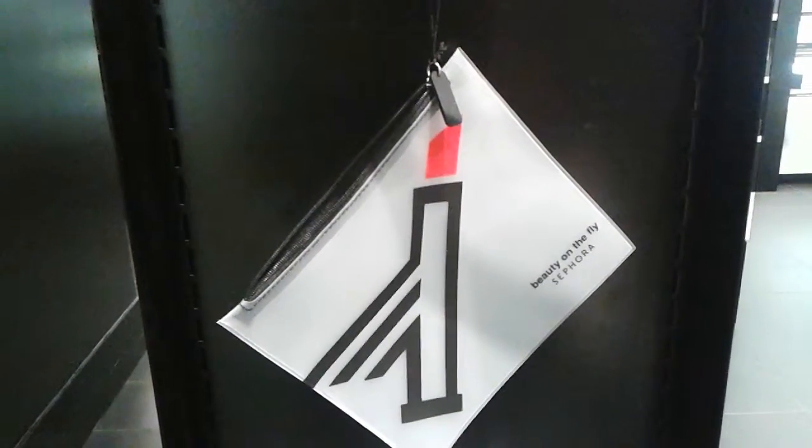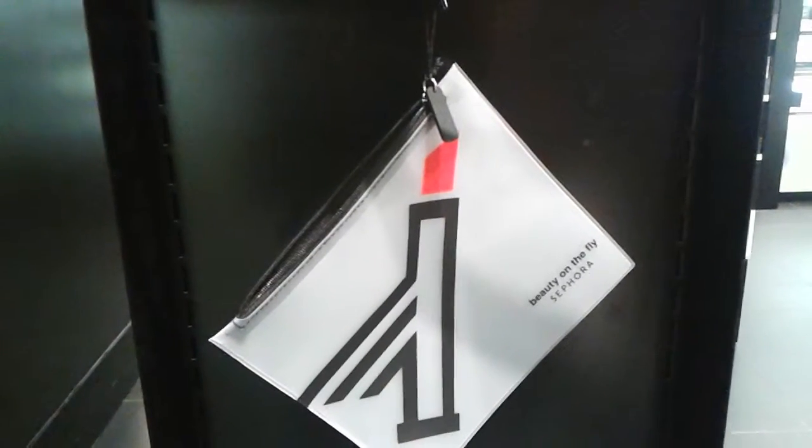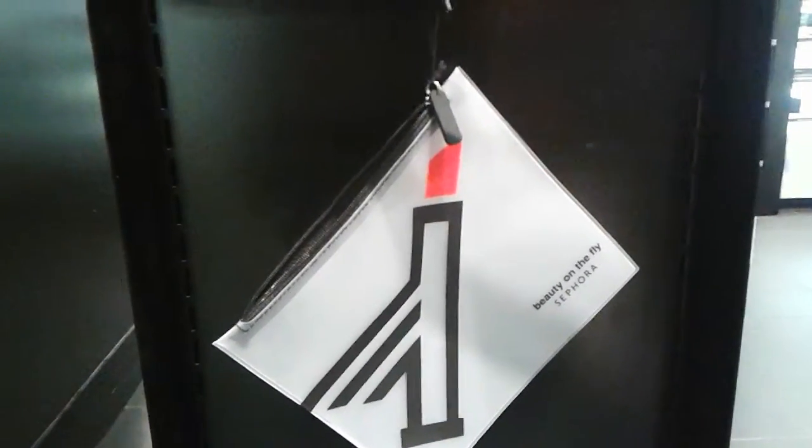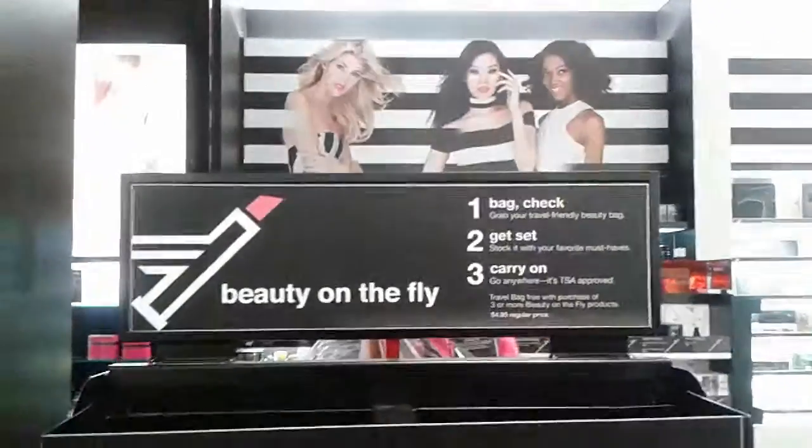So that affects us ladies and our makeup and cosmetics and skin care. I guess it affects guys too, but us gals have more of an issue mostly with it. So they have some options here. You can see this is the Beauty on the Fly bag and it's in the Beauty on the Fly section.